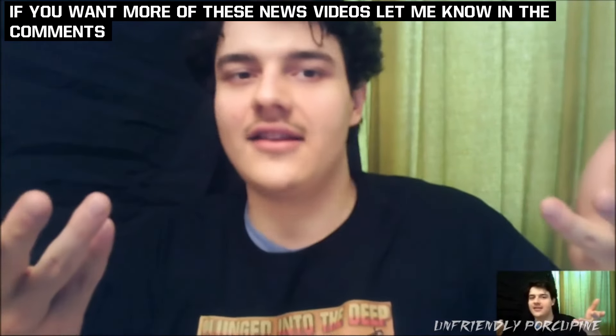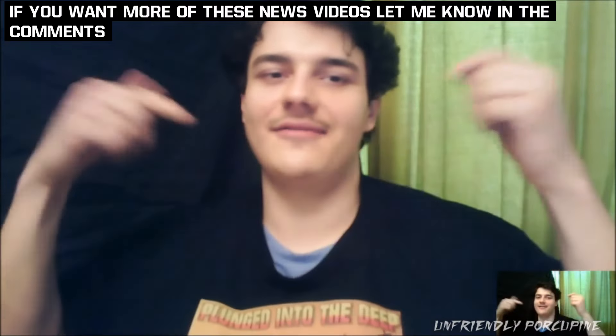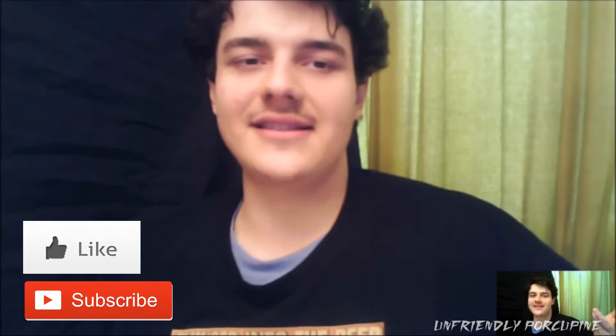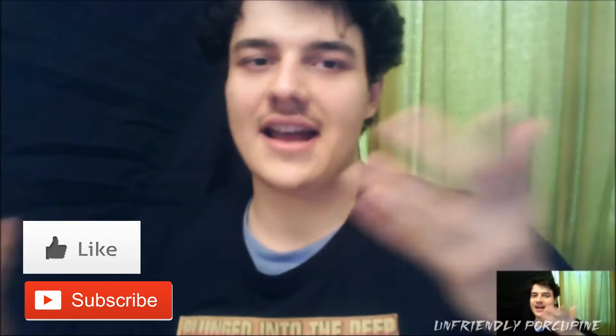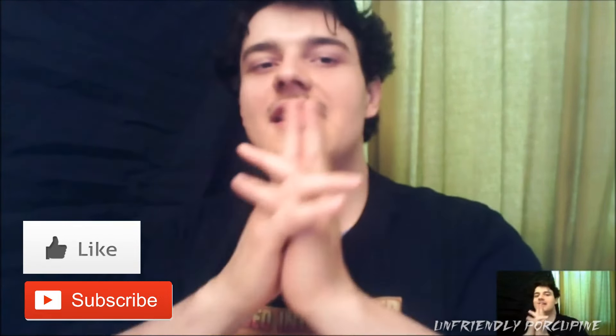Well, my comrades, I hope you have appreciated me bringing the knockoff news to you. If you appreciate these kind of videos, let me know and I will continue to make them. If not, I'll just focus on Plunged Into The Deep — the franchise — and we continue with that. So let me know in the comments down below what you guys want to see out of this channel. Other than that, I will see you in the next one. Thank you for watching and take care.